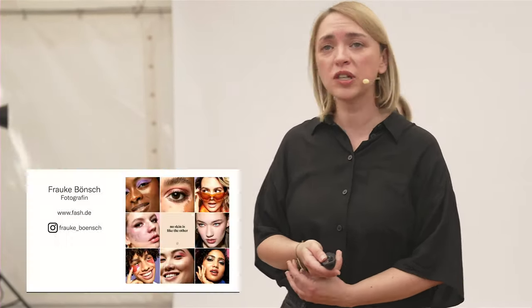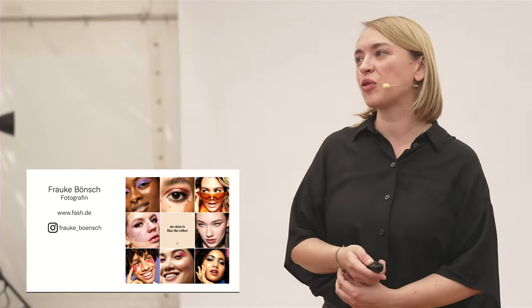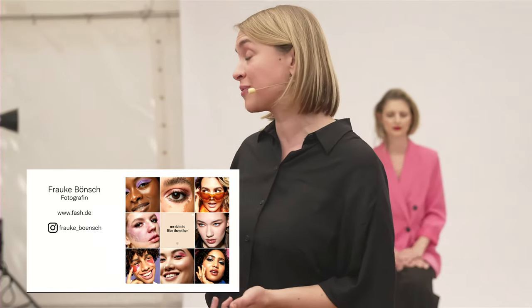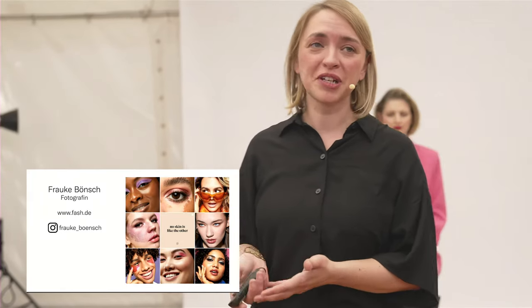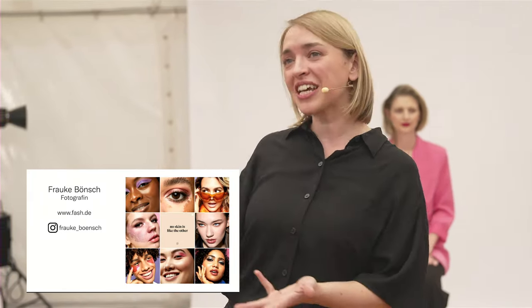Ich stelle mich noch mal kurz vor. Ich bin Frauke Wünsch, Fotografin in Wingen am Rhein, Nähe Frankfurt. Ich arbeite vor allen Dingen im Mode- und Beauty-Bereich für weitgehend nachhaltige Unternehmen, unter anderem für Essence Cosmetics, MAC Cosmetics, Kneipp, Paul Mitchell und Kemon. Ich mag aber genauso die Ausflüge in die industrielle Fotografie und arbeite da unter anderem für BioNTech, Lufthansa und Aldi Süd.